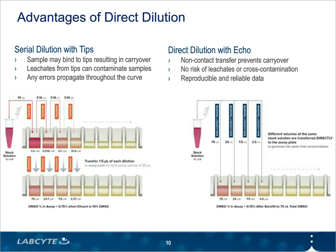Another key advantage of Echo liquid handlers is the ability to build dose response curves using direct dilution. Unlike traditional serial dilution approaches, direct dilution eliminates any risk of sample carryover by transferring stock sample into different volumes directly into assay wells, creating your concentration curve without any intermediate dilutions. Since tips are not used at all, there's no risk that the sample will get stuck in the tips or be contaminated by leachates. Many publications have demonstrated the improved reliability and reproducibility of IC50 data produced on Echo systems, and that continues to be a driving force of adoption for many screening groups.